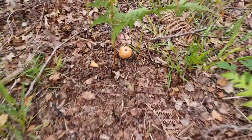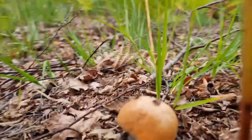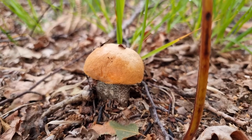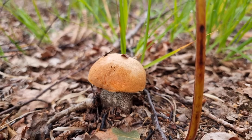Let me switch the camera around — I just found this beauty. It's like baby style, nice and fresh. It's an orange birch bolete, I'm almost certain. I'm not going to pick it because it's the only one here, so let's give it a chance.